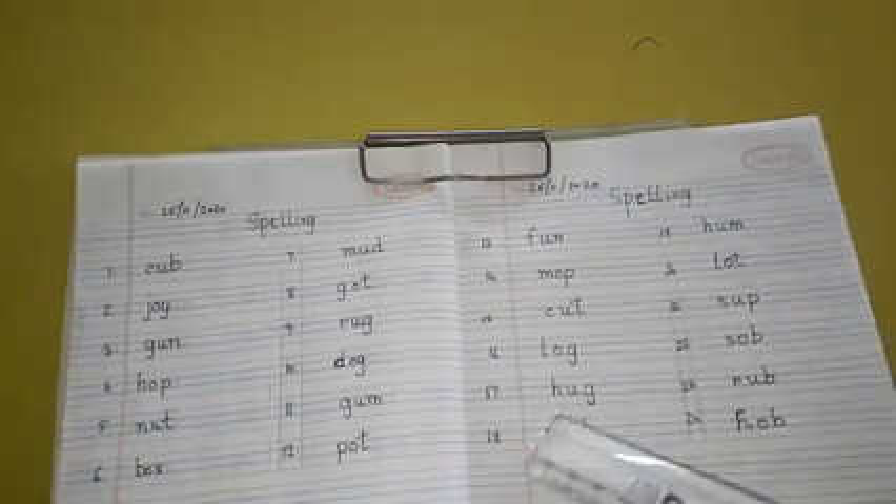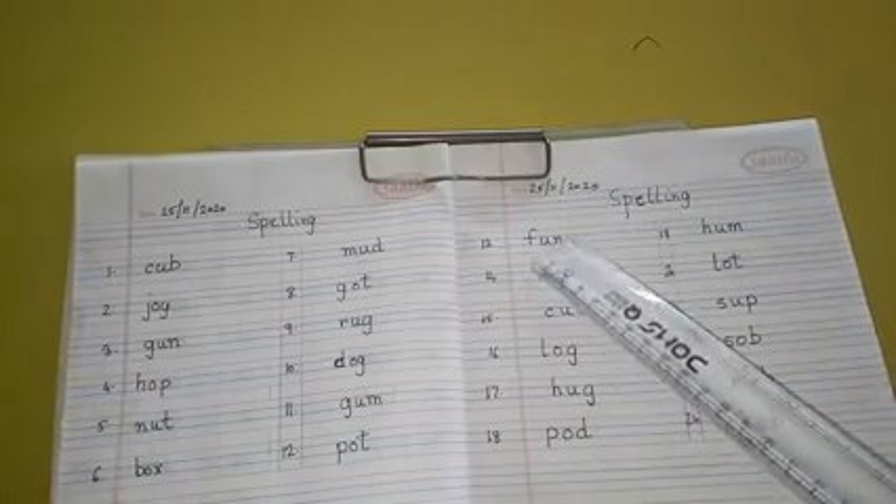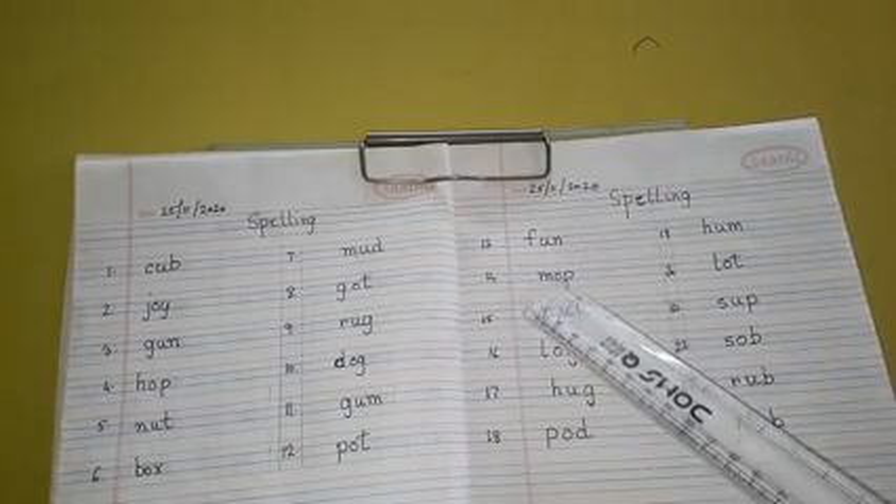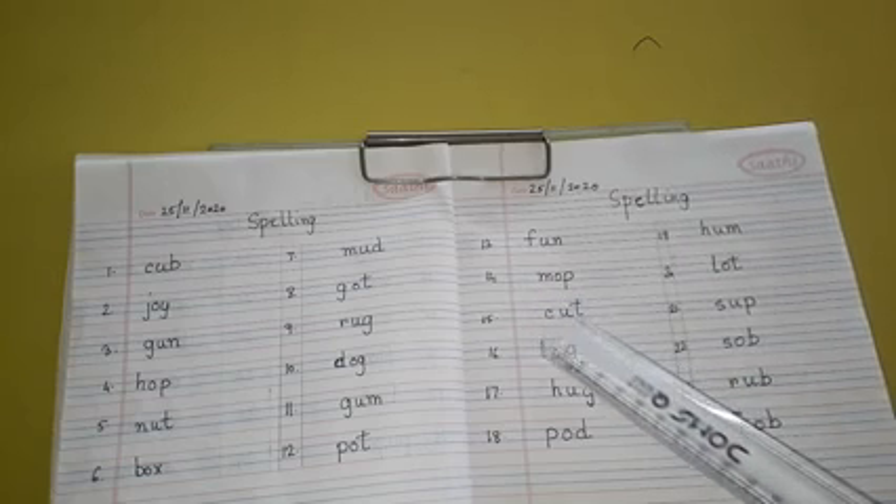Write number 13 to 18 and 19 to 24. Number 13: F-U-N, Fun. Number 14: M-O-P, Mop.